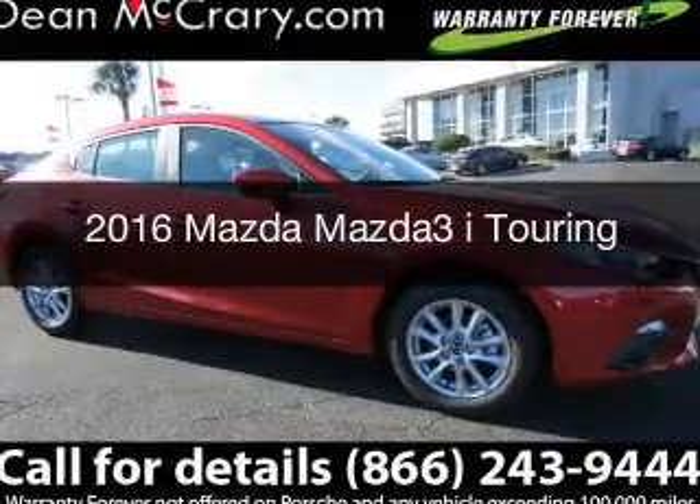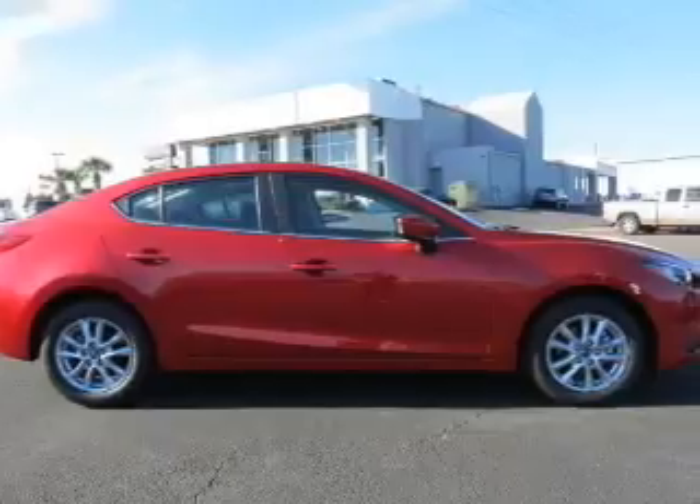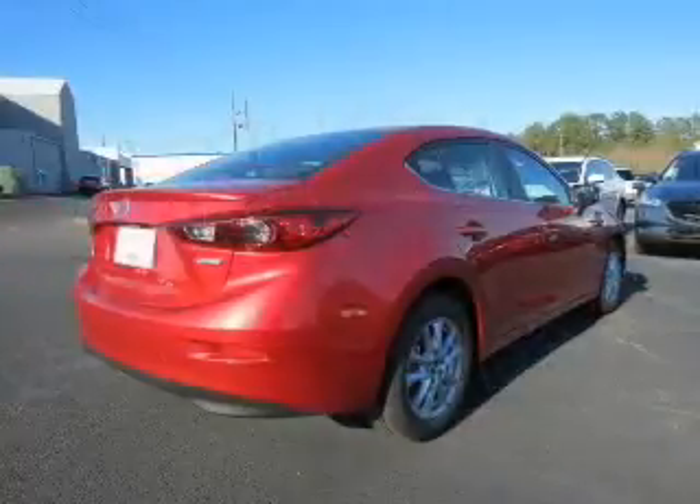This is a new 2016 Mazda 3 Zoom Zoom. It's powered by front wheel drive, engine, and an automatic transmission.